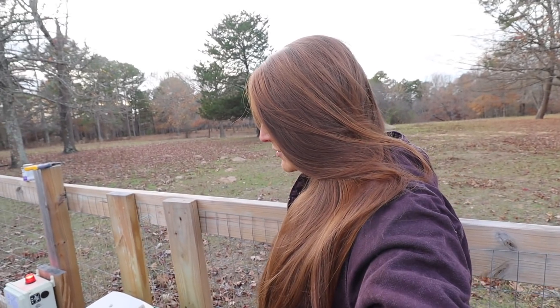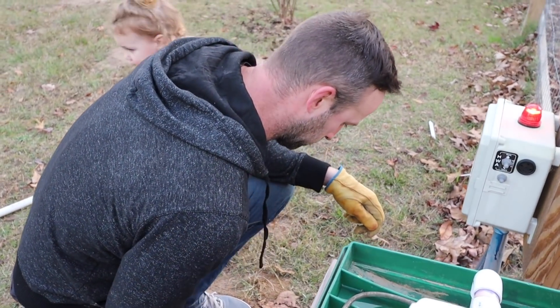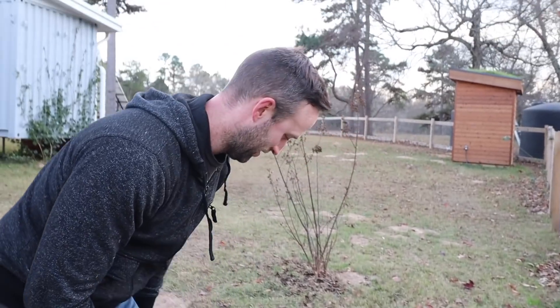Are we back up and running? Thank goodness the septic's working again because we've been holding it for a really long time. At least two weeks. Okay, this has been broken for way longer.